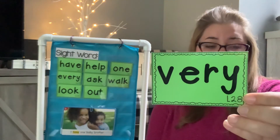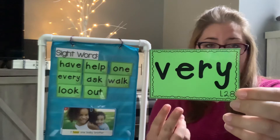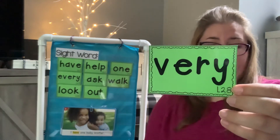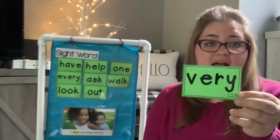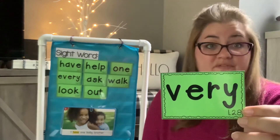Very. Say very. V-E-R-Y. I am very happy. Could you put very into a sentence?